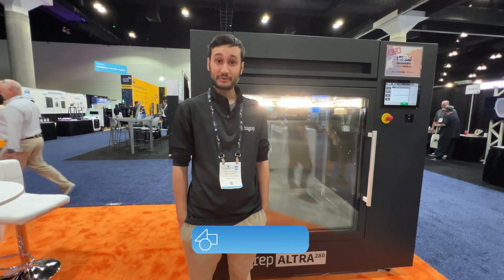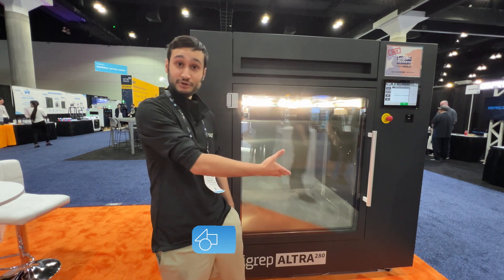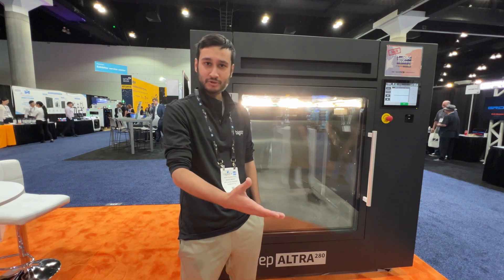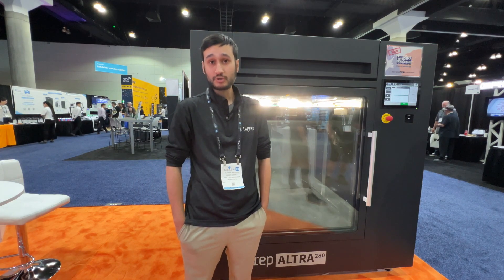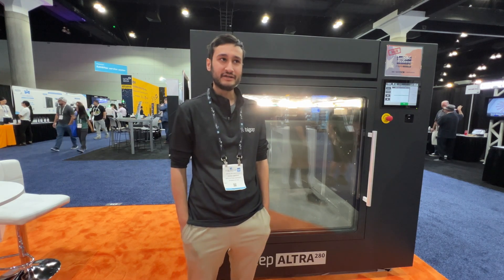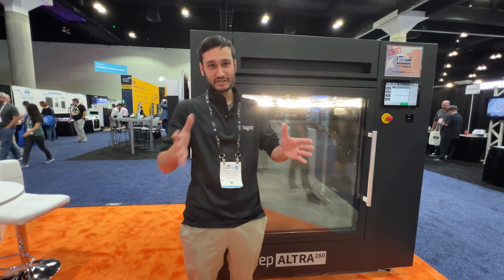I'm Moussa, an Applications Engineer with BigRep. This is one of our newest machines — our new foray into high-temp industrial 3D printing. The show has been fairly good for us so far. We've released two products here: the VAIO and our Ultra. Our VAIO kind of does everything up until peak and ultim, and this kind of takes over from there.